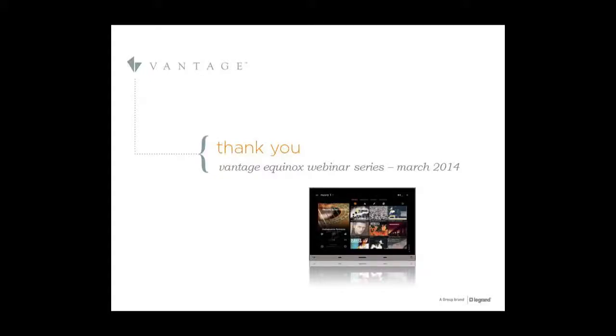We'd like to open up the floor to questions. Do we have any questions that have come in so far on the panel?